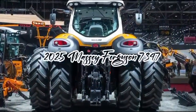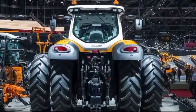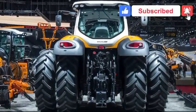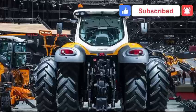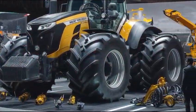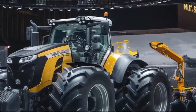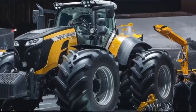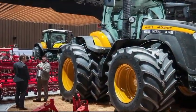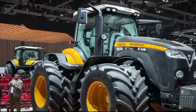The Massey Ferguson 7347 is a remarkable tractor that combines robust performance with innovative features, making it a favorite among farmers and agricultural professionals. This model boasts a sleek exterior that not only looks modern but is designed for functionality and durability. Its chassis is built to withstand the rigors of heavy-duty farming, ensuring that it can handle tough tasks in various conditions.